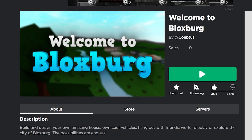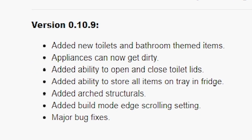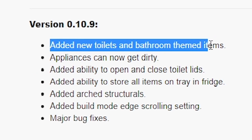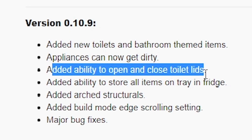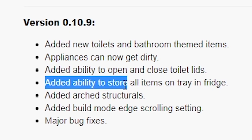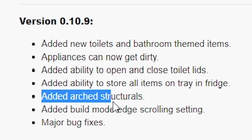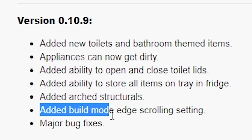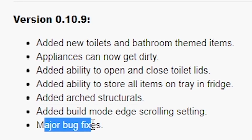We have finally gotten a new Bloxburg update - version 10.9. They added new toilets and bathroom themed items, appliances can now get dirty, added ability to open and close toilet lids, ability to store all items on tray in fridge, added arched structurals, added build mode edge scrolling setting, and major bug fixes.